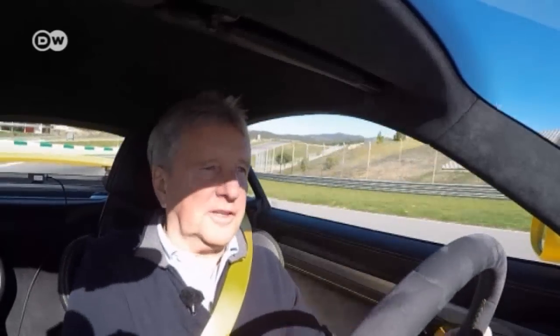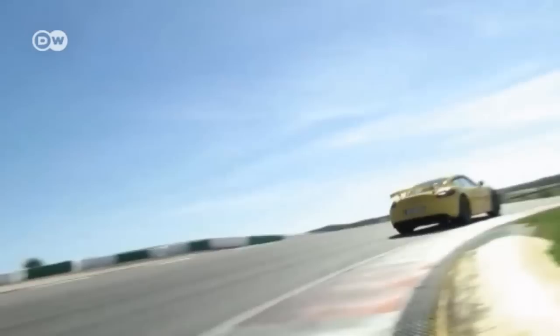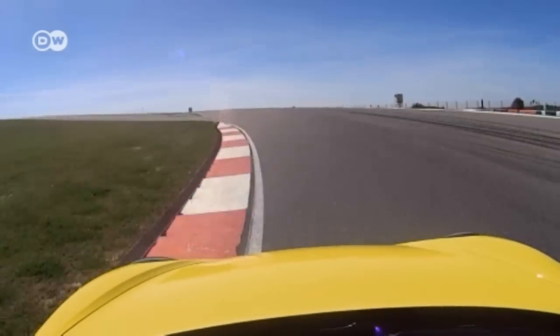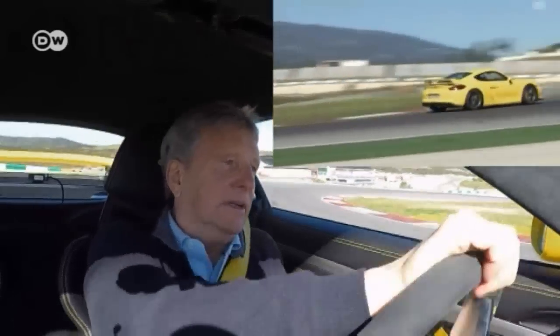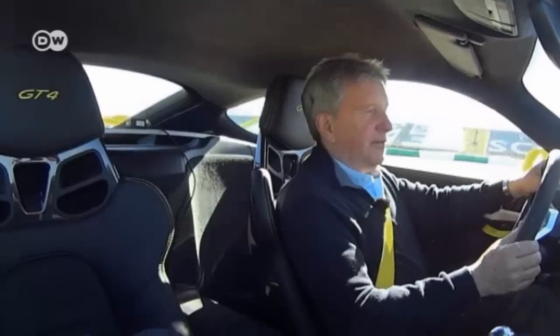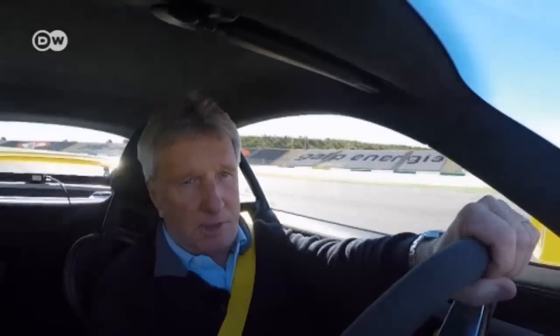Klaus says the extremely tight steering reminds him of a real race car. Steering into a curve is very precise, and you can take the curves with no uncertainty. When you turn and step on the gas, it oversteers a little bit but remains well under control. Accelerating out of a long right curve, our car tester feels the downthrust on the front and rear axles — the car produces more than 100 kilograms of downthrust at speeds of 280 to 290 kilometers an hour.